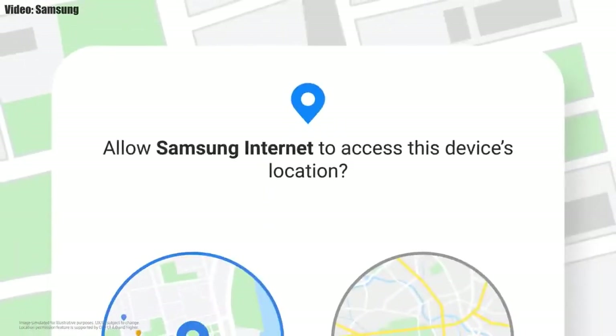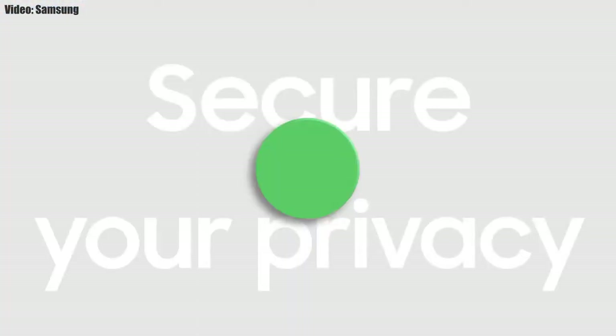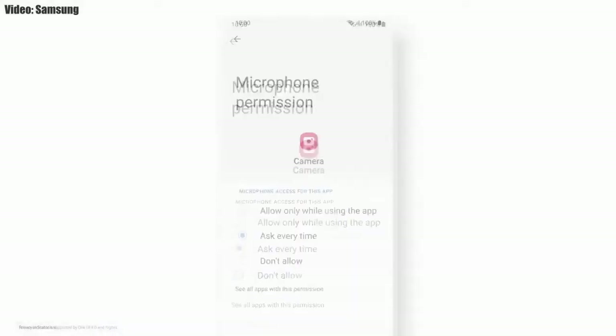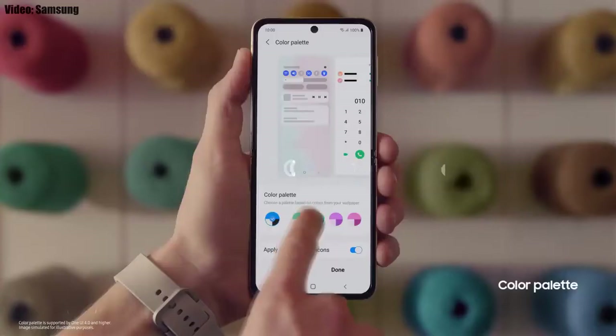You also get new AR emojis and emoji pairs. One UI 4.0 also improves overall privacy on Galaxy smartphones by allowing you to choose whether you want to share the exact location or the approximate location. You also get privacy indicators — whenever any app uses your smartphone's camera or microphone, you will get a small indicator on the top right corner of the notification bar with the name of the application.